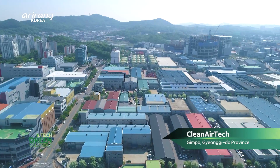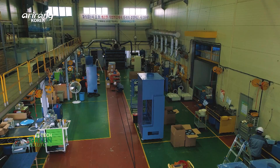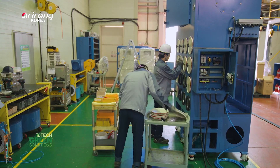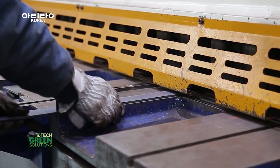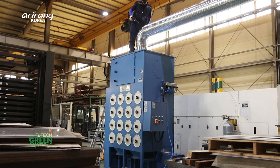Clean Air Tech, established in 2002, is a specialised manufacturer of dust collectors. Clean Air Tech manufactures and installs over 100 different types of dust collectors, ranging from small-scale dust collection equipment to large-scale plants. With its independent technological competitiveness, Clean Air Tech is a leading company in the air pollution control industry.